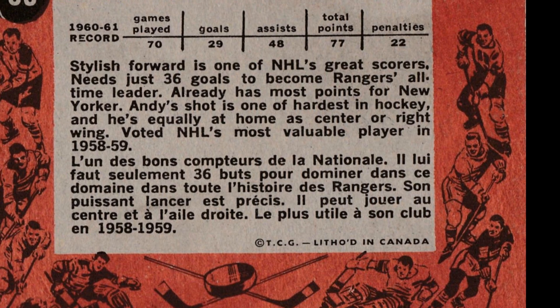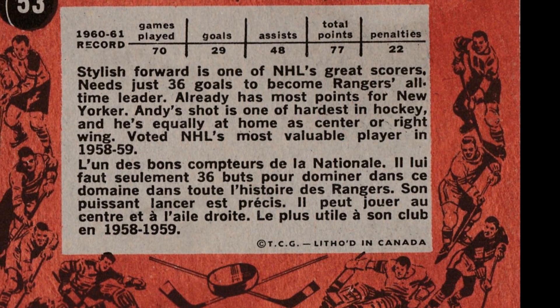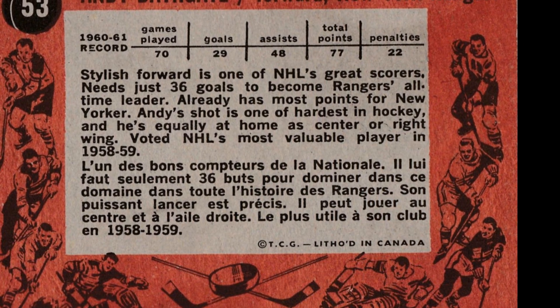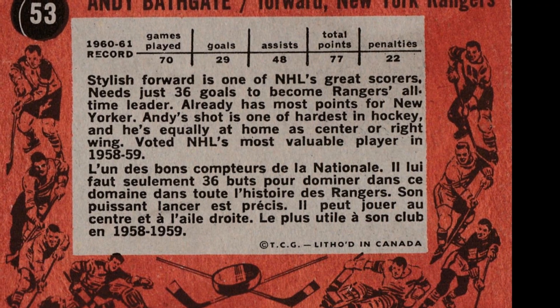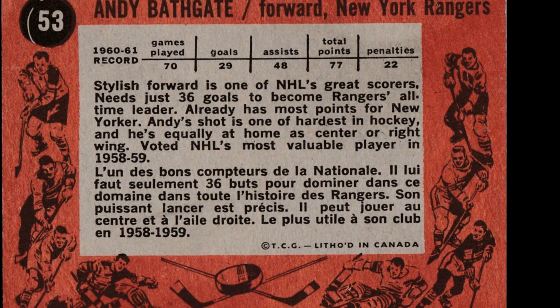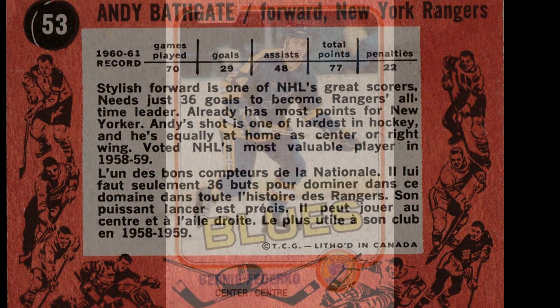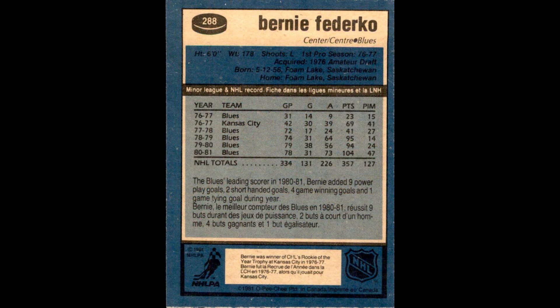Andy Bathgate played 1,069 regular season and 54 Stanley Cup playoff games in the National Hockey League between 1952-53 and 1970-71. Much of his time was spent with the Rangers, but he also played for the Toronto Maple Leafs, Detroit Red Wings, and Pittsburgh Penguins.